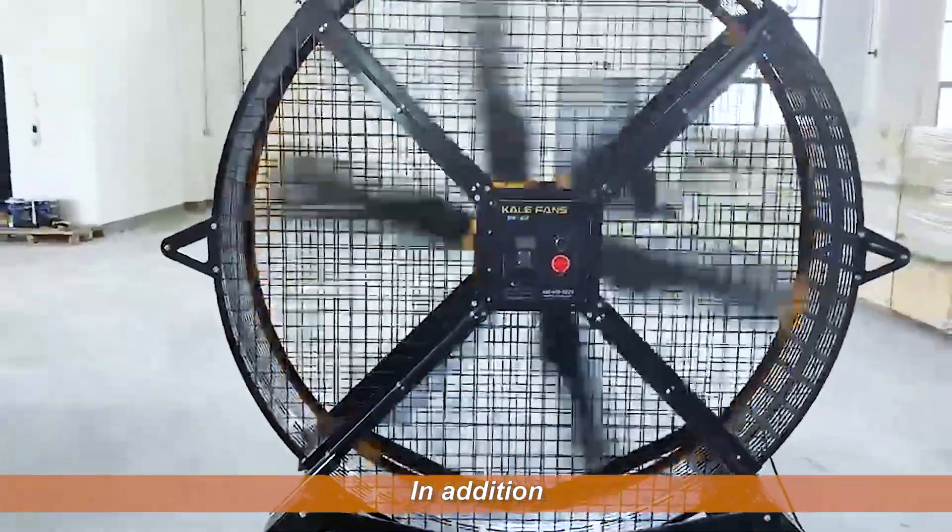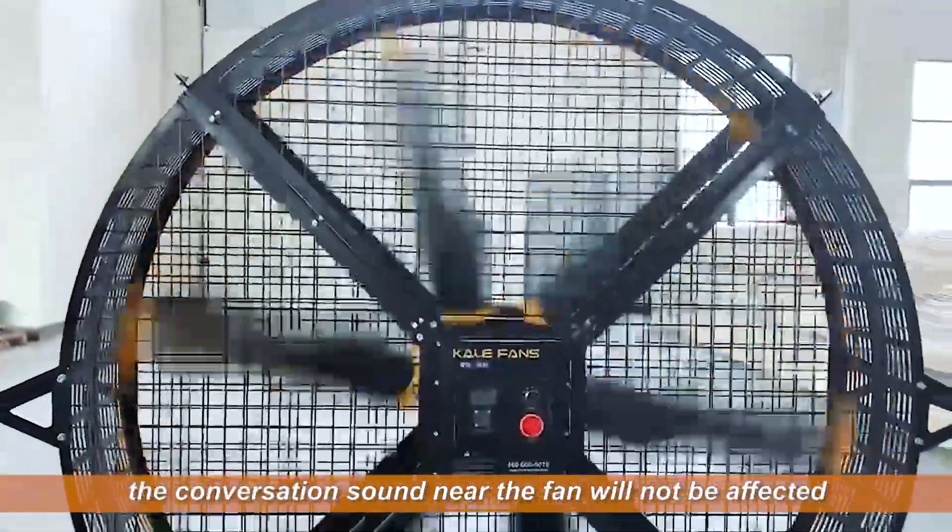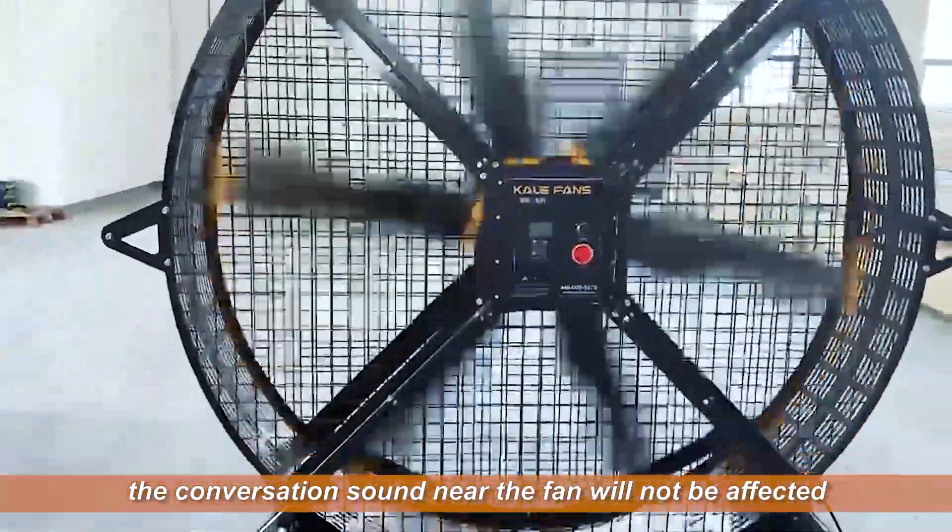In addition, the fan noise is very low. When it's running, the conversation sound near the fan will not be affected.